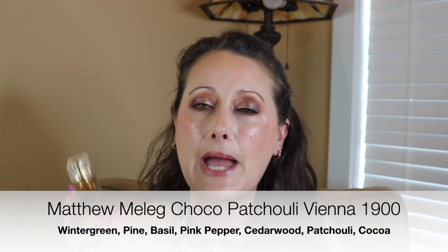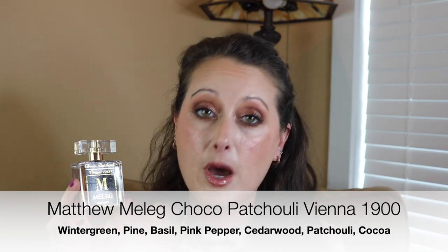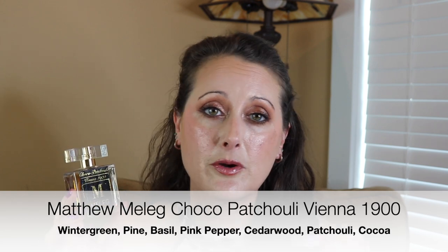It definitely has a mintiness to it, and then the powdery dark cocoa — it's phenomenal. I'm telling you, you could have any one of these five patchouli perfumes and it would be all you need in your collection. This one is amazing; it's on a level of its own. I'll link it for you down below — Matthew has his own website and he also sells on Etsy.